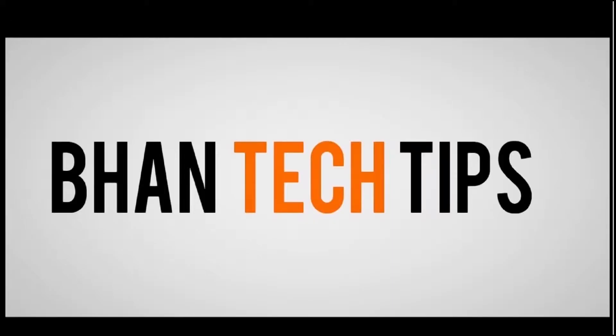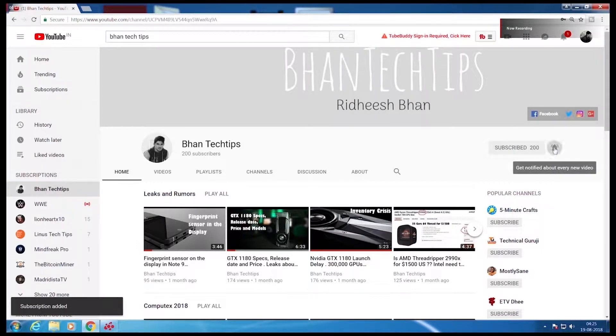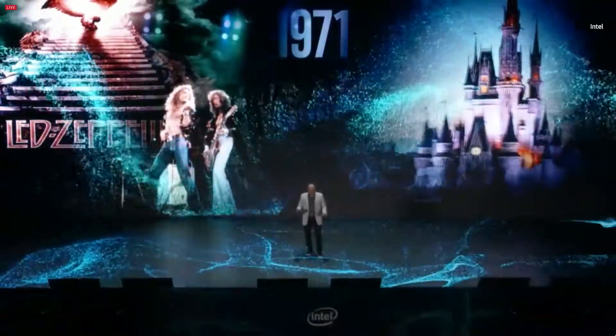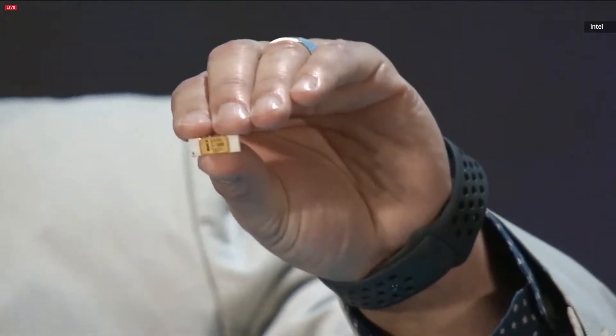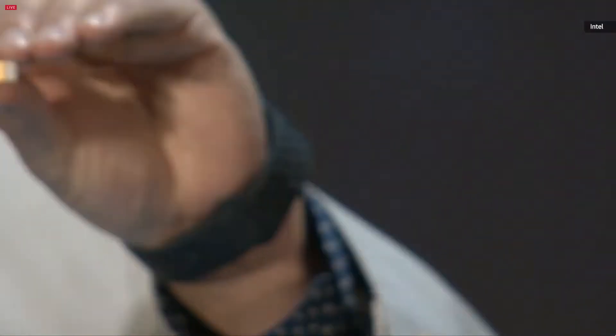Hi guys and welcome to Barn Tech Tips. Before we begin, hit the subscribe button and the bell icon. Going way back to 1971, an Italian physicist came together with Robert Noyce and Gordon Moore to deliver the 4004 microprocessor — the first commercially available microprocessor ever created.